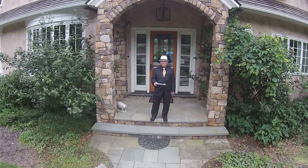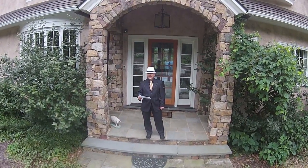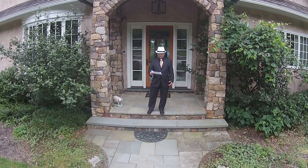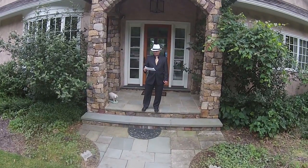This four-acre mansion has 16,876 square feet of finished space, 34 total rooms, five bedrooms, seven full bathrooms, three powder rooms, five-zone HVAC, a large entertainment wing, and a game room.